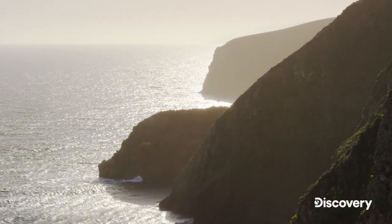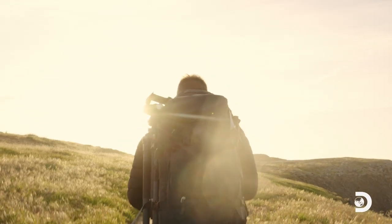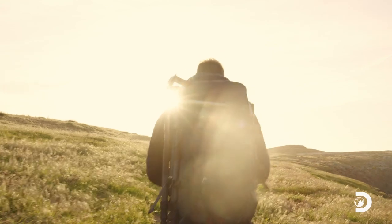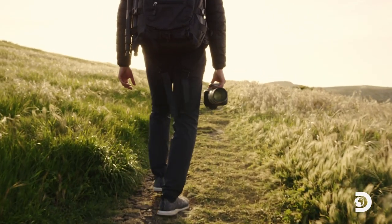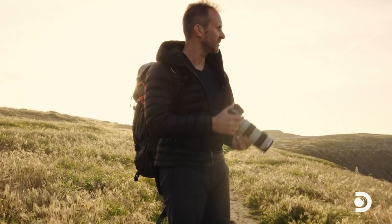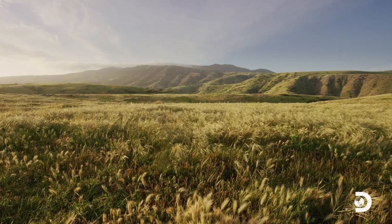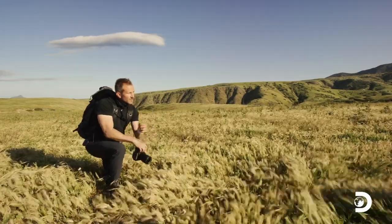There is a mentality in photography that once you photograph something, you move on and find another spot to go to. But there is a very good reason why you should return to a place time and time again. Because you aren't just a photographer, but rather you are a storyteller. And the more you visit a place, the more you understand what story to tell.